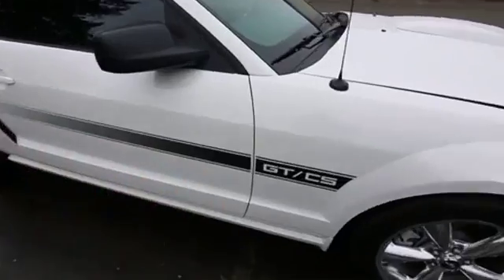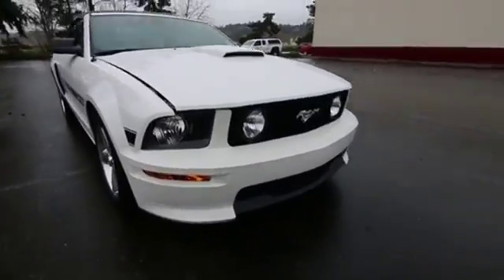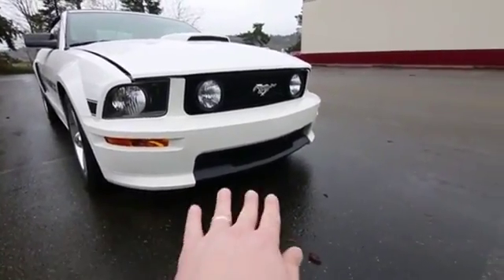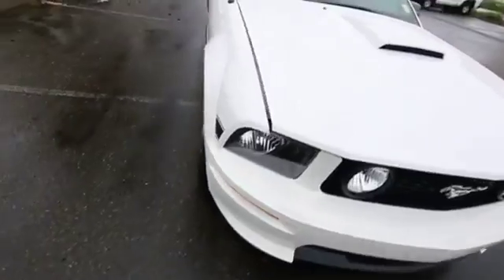You also have these graphics on the side — 'GT' and 'CS' stands for California Special. You get a unique front fascia as well, a little more aggressive-looking with a sportier front bumper. You have those black accents on the bottom of the bumper, and that's also unique to the California Special.